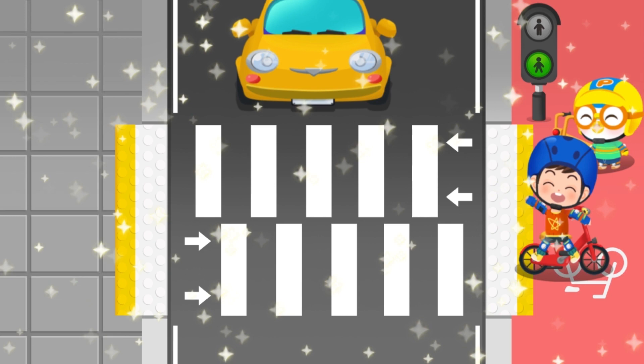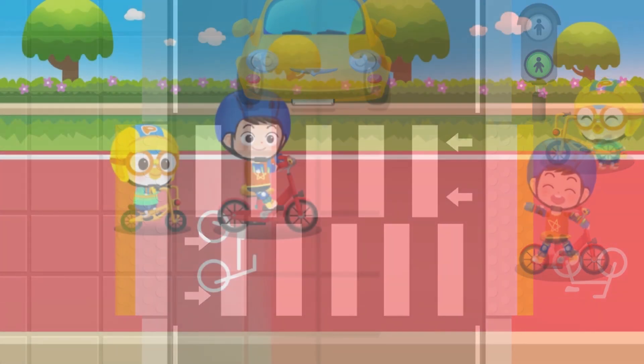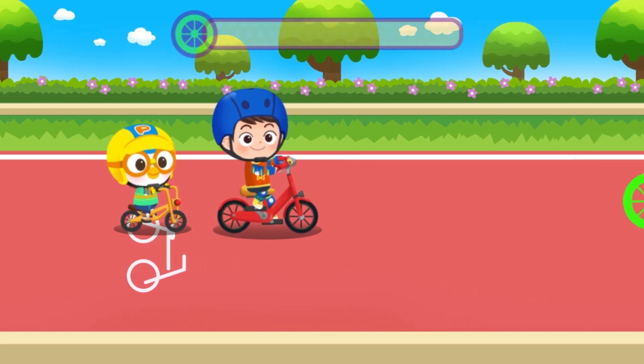Wow! You finally met Pororo! Hooray! Ride with Pororo and collect all the wheels.